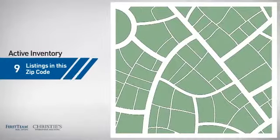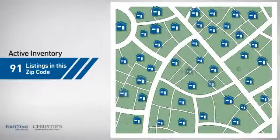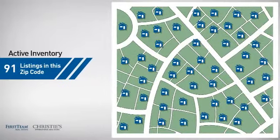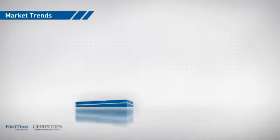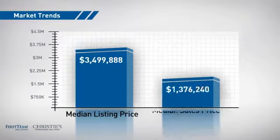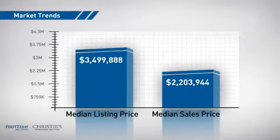Wondering how it stacks up against the competition? There are now just over 90 homes on the market within this zip code, with a median list price of just under three point five million dollars and a median sale price of just over two point two million dollars.